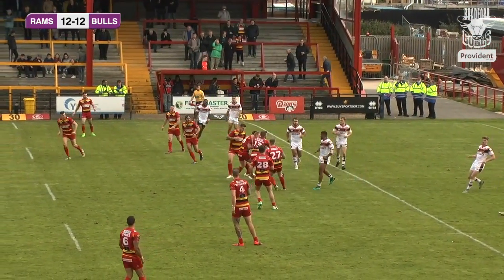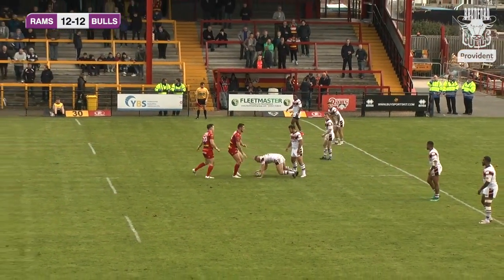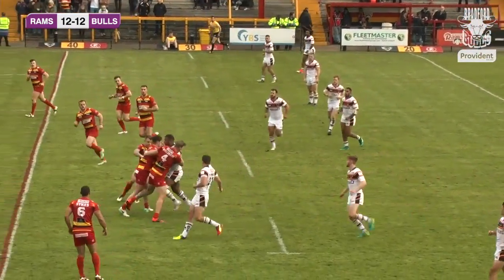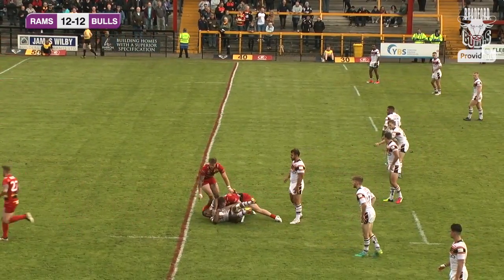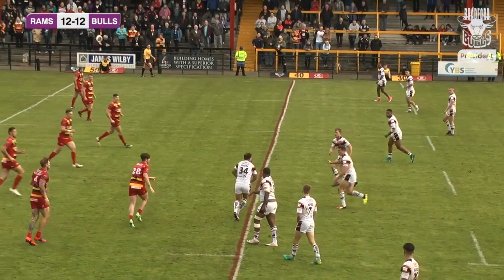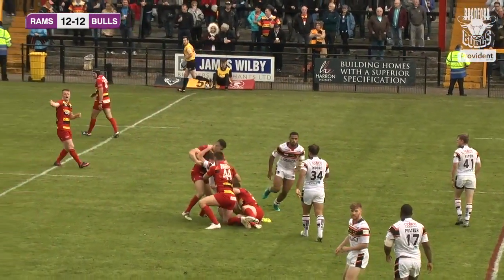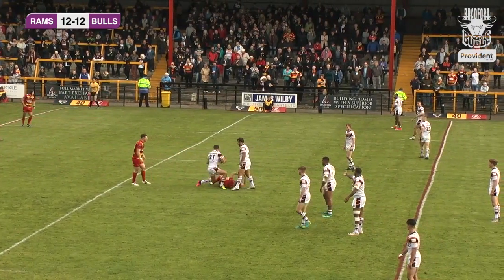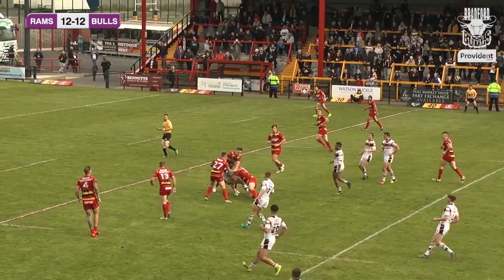Scott Moore goes in there, then feeds Evan Hodgson — Evan Hodgson in his second game with the open age team making his presence felt, making his drives count. Eventually we see the third drive from Ross Peltier, getting Bradford to the 40-metre line before Brandon Wilkinson takes on the mantle and manages to get Bradford just shy of the halfway line on the fourth tackle. Scott Moore goes for a scoop from the acting half.